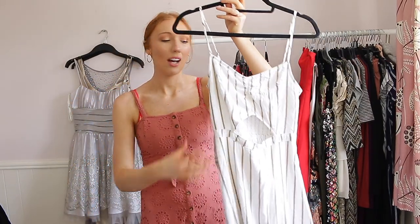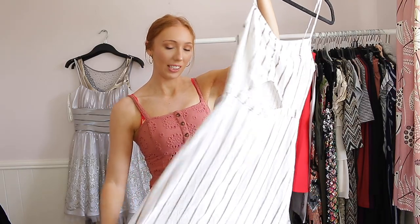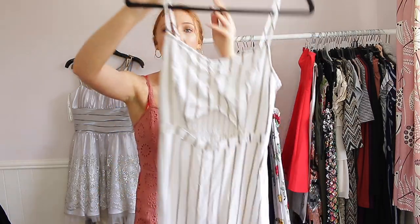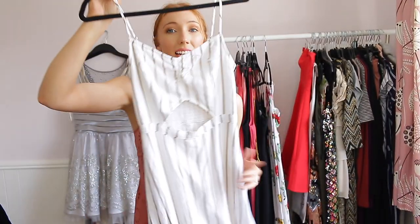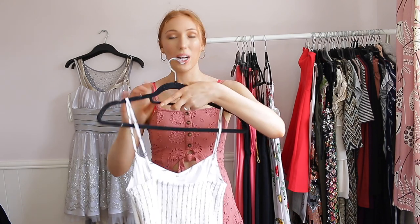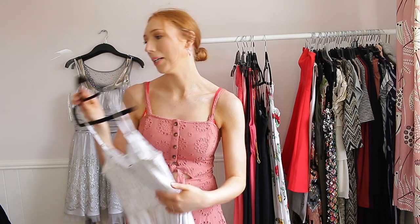This next one is from Hollister — I love it, I've worn it so many times. I love the pattern, the style, the curl detail in the middle, and the fact that it's lined like all the Hollister stuff. That's what the pattern looks like — it's just such a beautiful dress and it's definitely going to be staying with me because I wear it so much. I was actually going to wear this today.